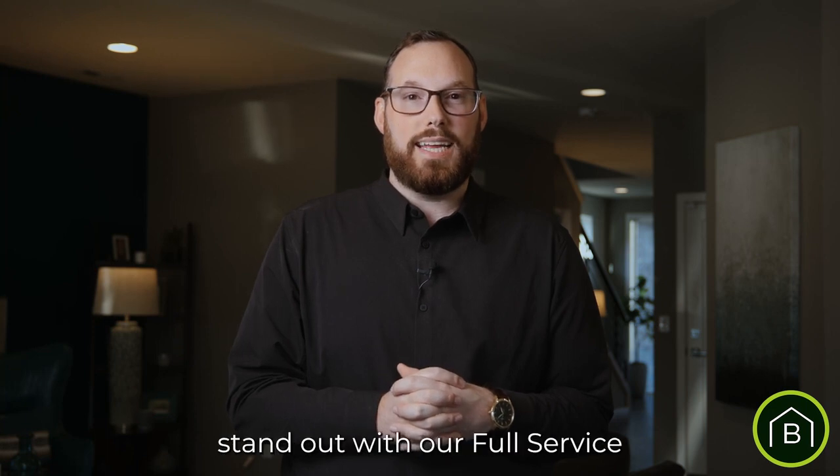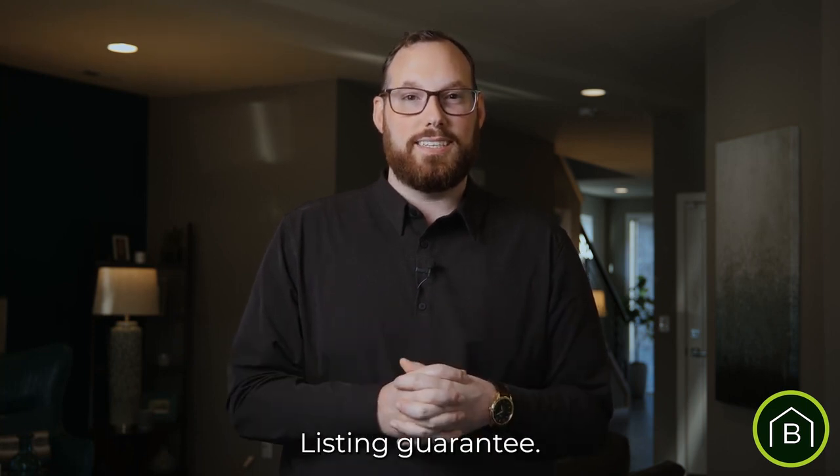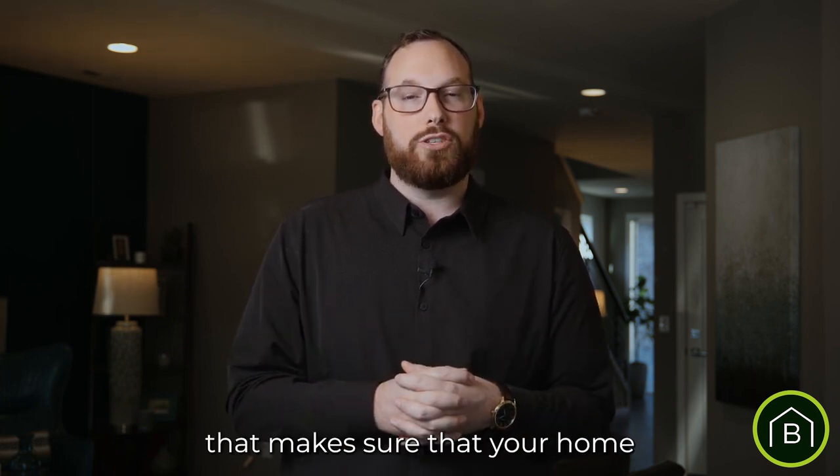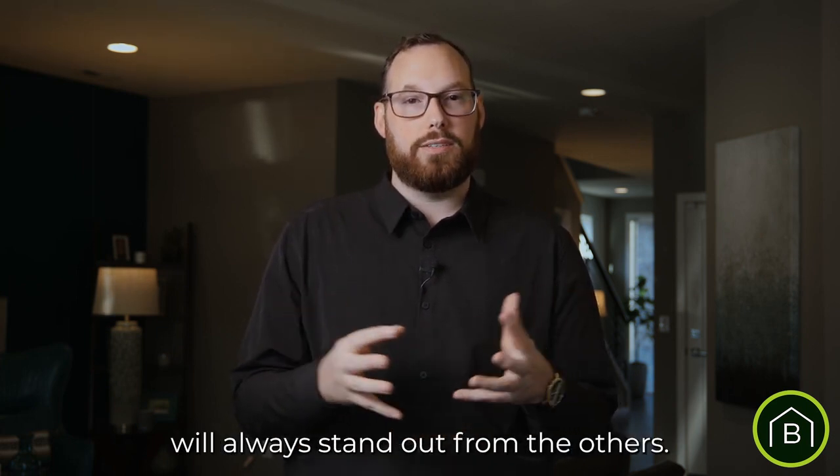Hi there, it's Brad Hanson with the Bradley Hanson Real Estate Group, and here's how we make your home stand out with our full service listing guarantee. Our full service listing guarantee is a 12-step proven process that makes sure that your home will always stand out from the others.